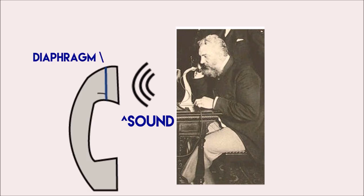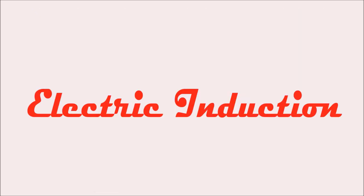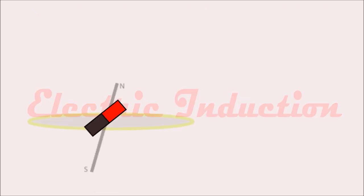When a person talks into a microphone, sound vibrations move a diaphragm which is connected to a magnet. A coil translates the motions of the magnet into an electrical signal. This is called electric induction — a changing magnetic field induces an electric field.